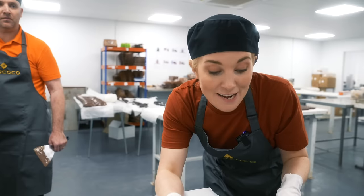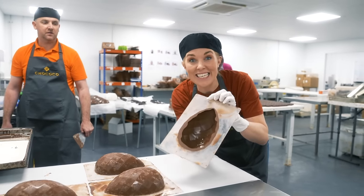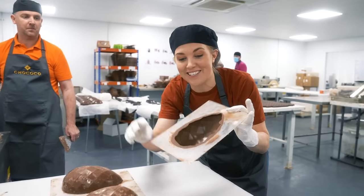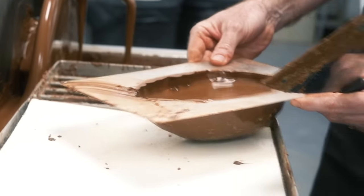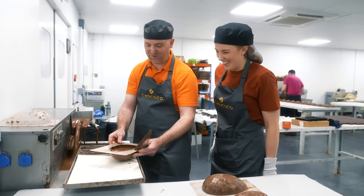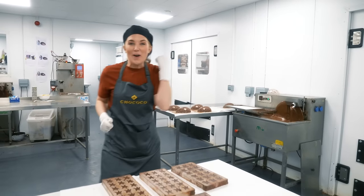After about 10 minutes the first layer has nearly set, so it's time to put on a second layer of chocolate — exactly the same process, just building up the layers to strengthen the egg. It's making for a very thick egg, with two more layers still to come.